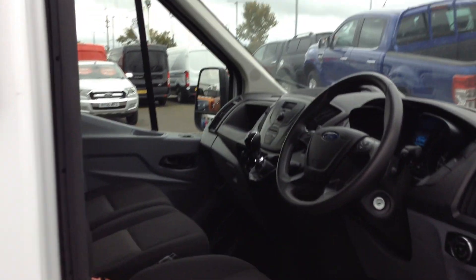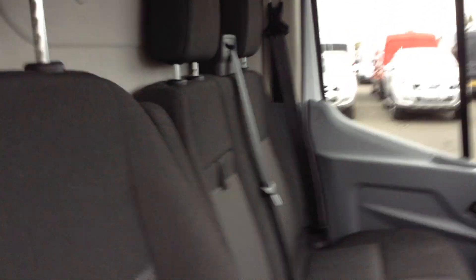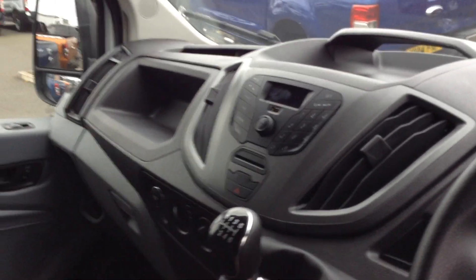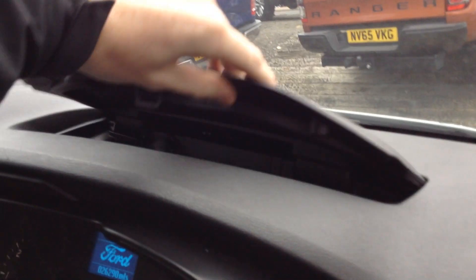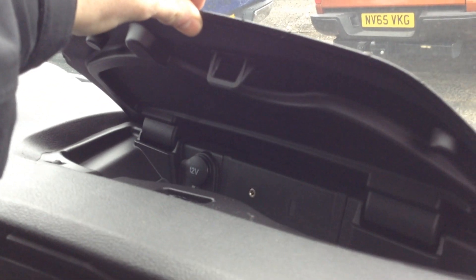It comes with a blind spot recognition mirror in the bottom. Interior-wise there's enough space for two passengers plus the driver, with a driver's armrest. You've got a USB connection point, Bluetooth, 6-speed manual gearbox, and a heat and cooling element. There's plenty of above-seating storage, plus a nice bit of above-steering-wheel storage which incorporates a 12-volt outlet and an auxiliary connection point — absolutely fantastic for satellite navigation.